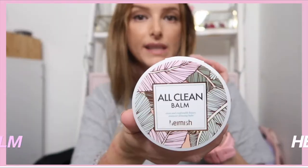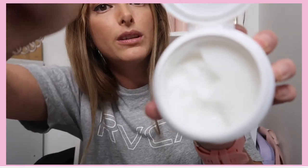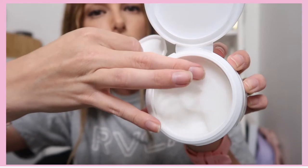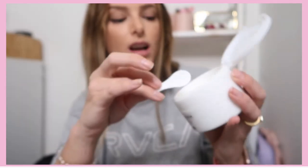First of all, this has got to be my favorite and I use it every single morning. This product is called the All Clean Balm by Haimish. It's basically a cleansing balm — a hardened, all-in-one little cake. When you open it up, it's not like a cream or liquid consistency you can squeeze out. It's exactly as described — kind of like a soapy, candle-waxy sort of texture. It comes with a cute little spoon; I dig out a little bit and put it directly onto my wet or dampened skin.